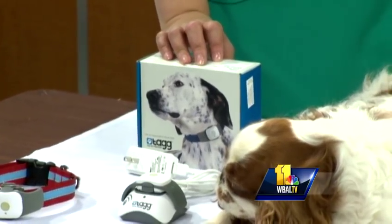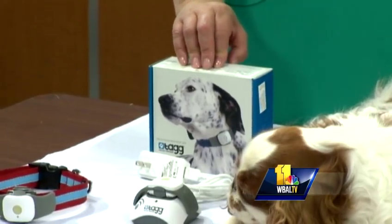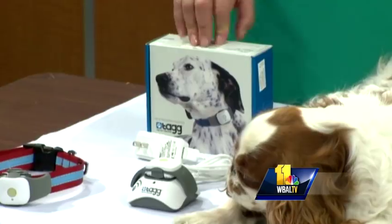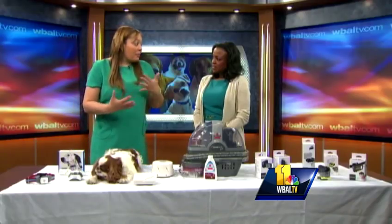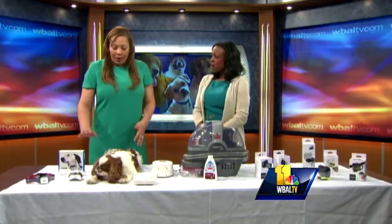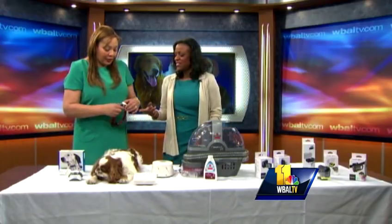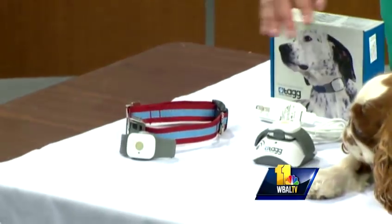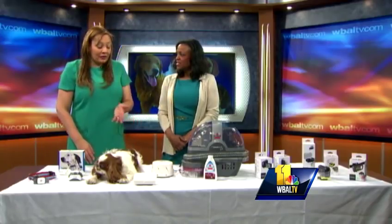It's activity monitoring. Vets recommend that dogs get 30 to 60 minutes of exercise a day. This way, you can track your pet's exercise and daily activities every single day, or over 30 or 90 days, so you can really try to do the best possible strategy for his health and wellness. It fits right on a collar, the charge lasts for 30 days, it's $99.95, and it includes three months of free service. After that, it's $7.95.